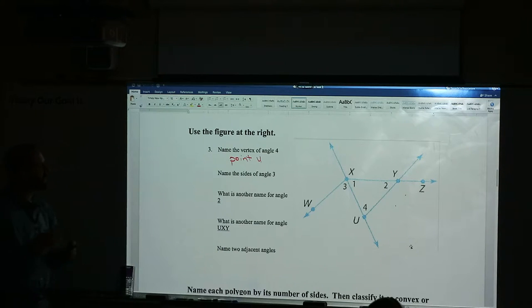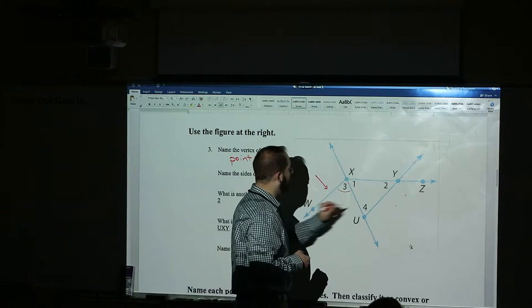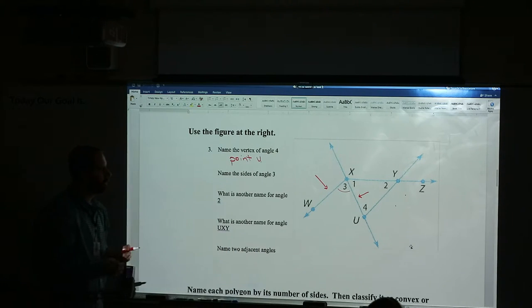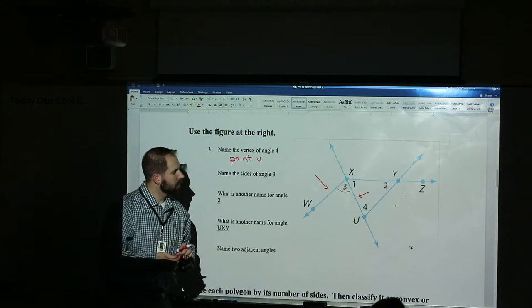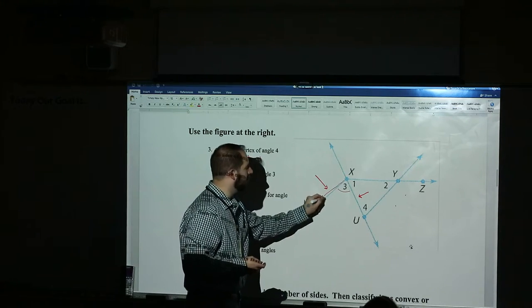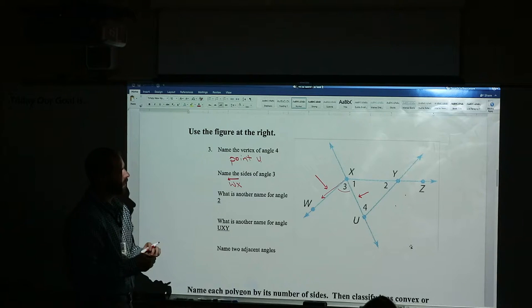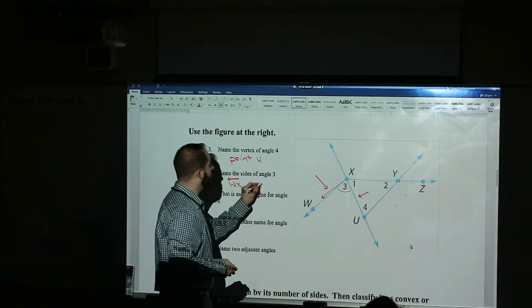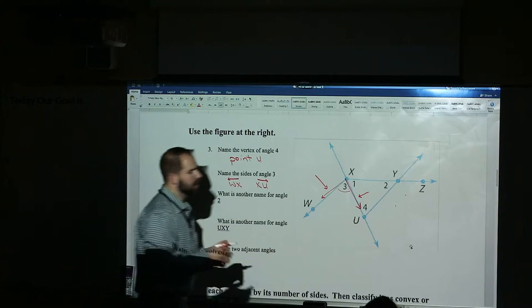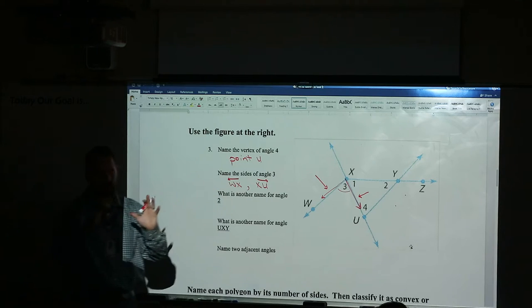What are the sides of angle three? Angle three is right here — so give me one of the walls. WX — so the ray from X toward W with the arrow going toward W. And then the other wall is the ray from X toward U with the arrow going toward U. Because the vertex of angle three is at X — when you write the ray, the dot is right at the X. The walls are like rays.